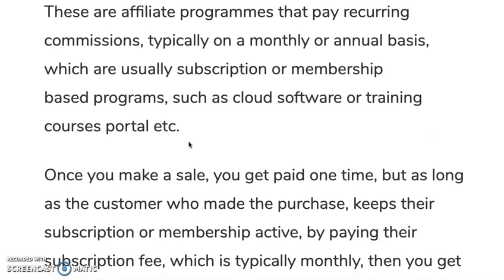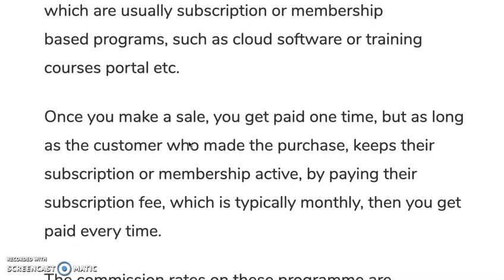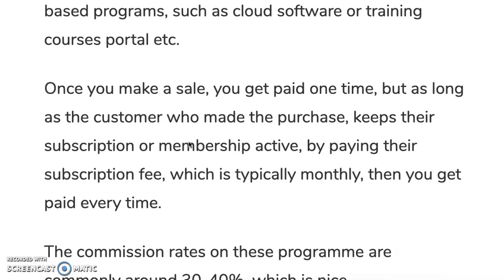For example, one particular resource that I pay for myself is a marketing tracking software that I pay for a few dollars a month. You can also be an affiliate of that program and earn monthly commissions on it. Once you make a sale with these particular programs, you get paid the first time of course.